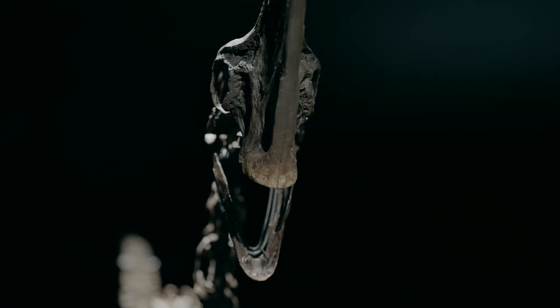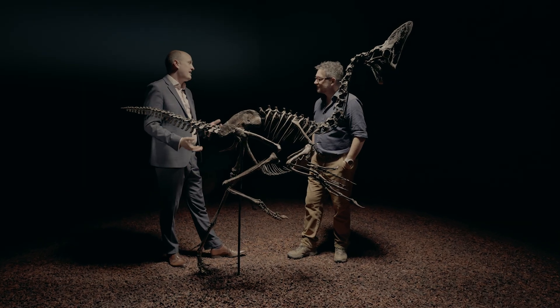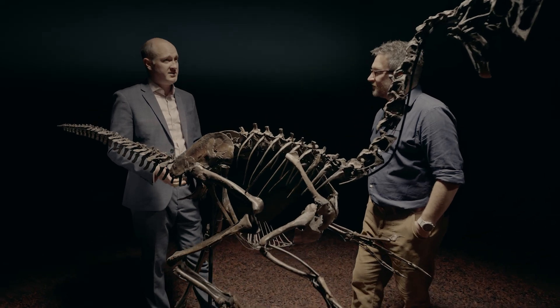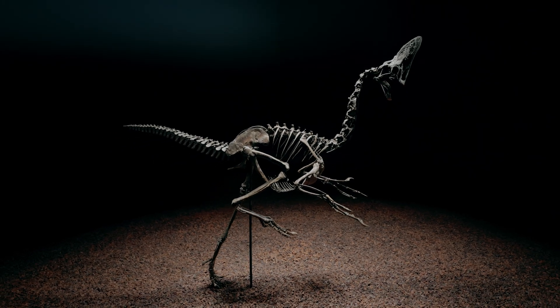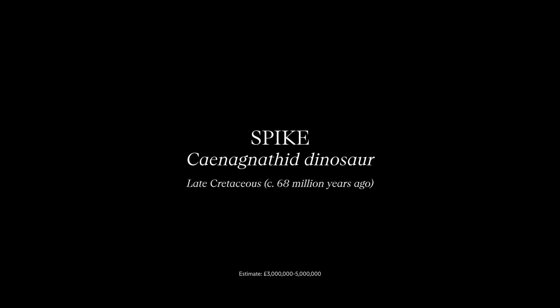I think this is the next best thing to a time machine. I could spend quite literally all day looking at this — I really could. Thank you so much for letting me visit and have this opportunity. For about a week ahead of the auction, Spike will be on view here at Christie's, and we would encourage as many people as possible to come and see this specimen in person — it'll help paint a better picture in your mind about what life was like in the late Cretaceous, 66 million years ago.